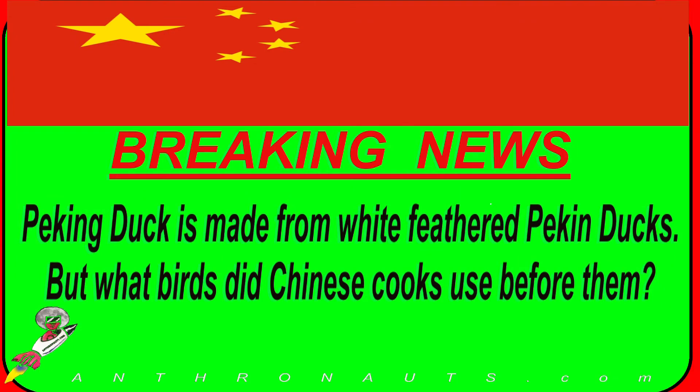But we have breaking news! Peking duck is made from white feathered Peking ducks. But what birds did Chinese cooks use before them? I will inform you shortly.